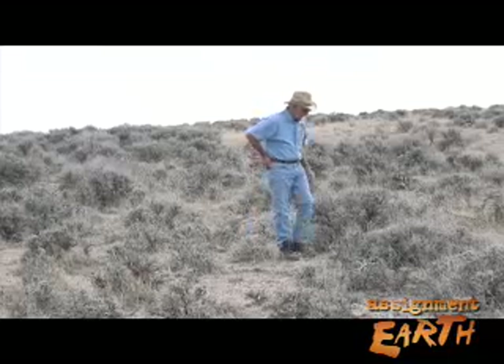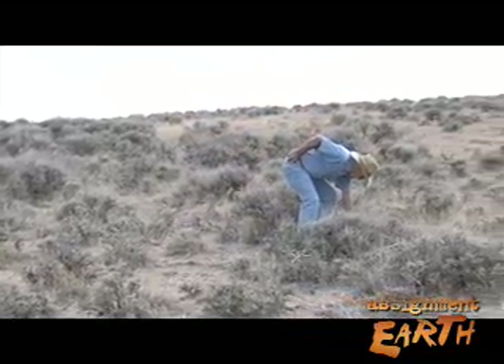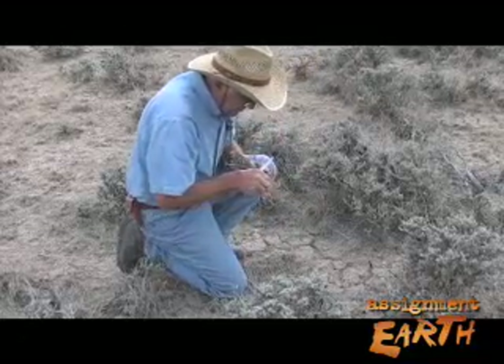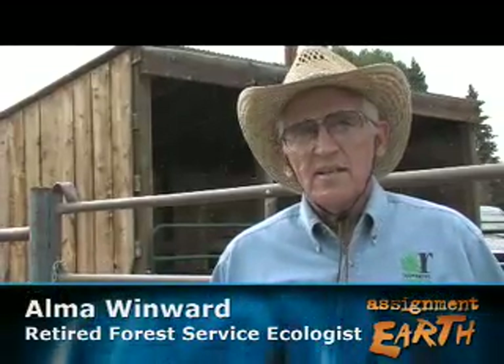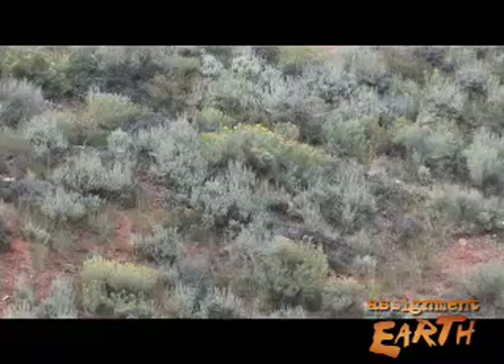Land managers have not always viewed sagebrush that way. A retired Forest Service ecologist, Alma Winward, has been studying sagebrush for more than 40 years. He remembers the time when sagebrush wasn't all that popular. In those days, everything emphasized livestock forage. And because sagebrush is not eaten very much, it wasn't very popular. A lot of the studies and classes emphasized efforts designed to get rid of sagebrush — they used the word "annihilate" sagebrush.